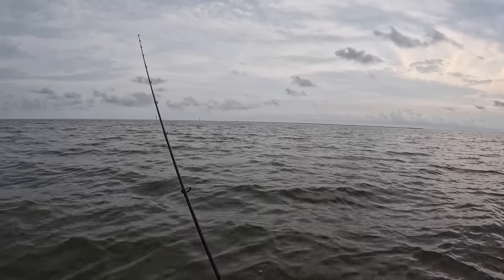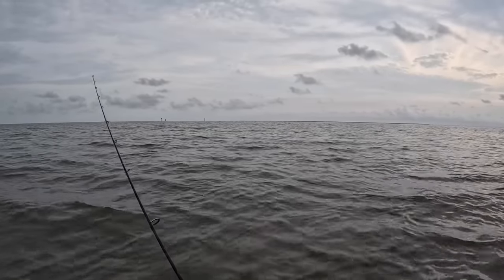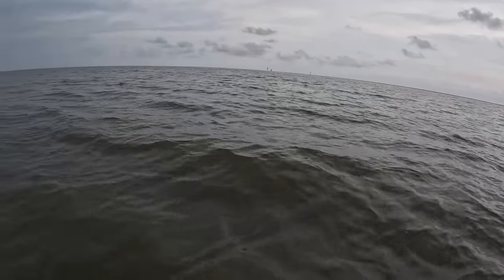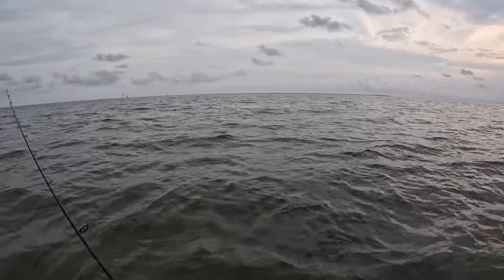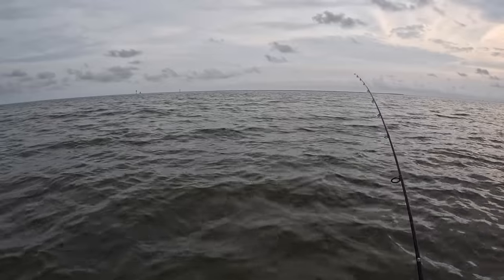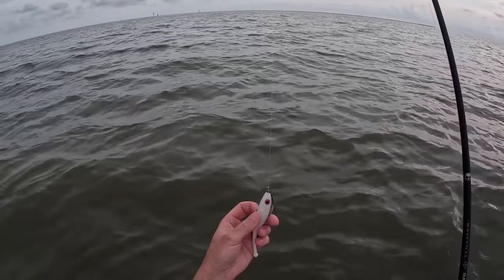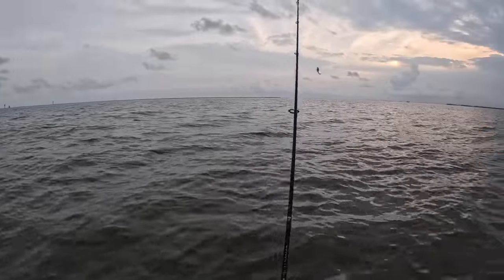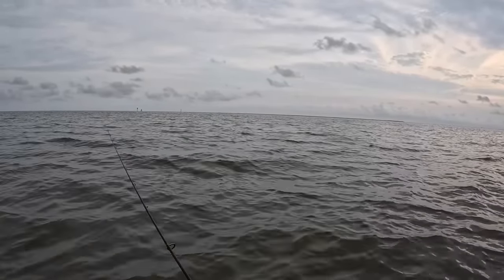Starting to get on some good bites here, probably been fishing about 30-40 minutes. Only two trout so far, and I missed a couple — that was another miss because I didn't have my drag set right. That was totally my fault. I mentioned I loosened my drag while fighting the fish, but you've got to remember to tighten it back.